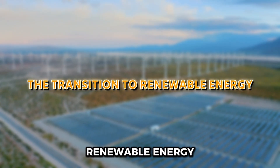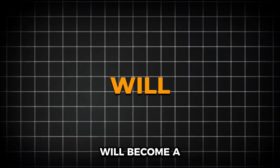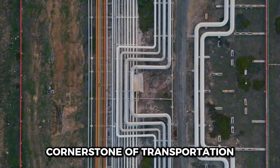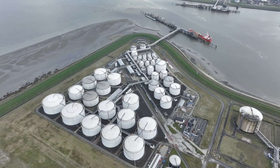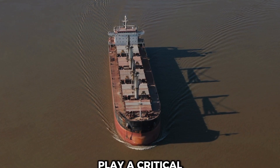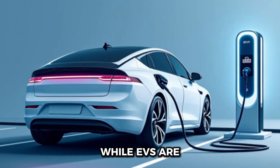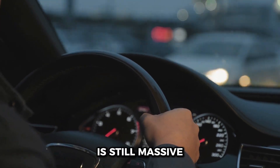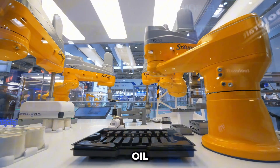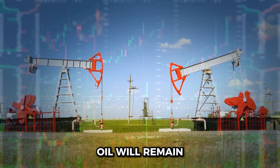As the world gradually shifts towards renewable energy sources, you might wonder if oil imports will become a thing of the past. While renewable energy is growing rapidly, oil remains a cornerstone of transportation, industry, and manufacturing. The transition is underway, but it's a long process, and oil — both domestic and imported — will continue to play a critical role for years to come. While electric vehicles are gaining popularity, the global fleet of internal combustion engine vehicles is still massive. Industries like aviation, shipping, and heavy manufacturing rely heavily on oil and are challenging to decarbonize.